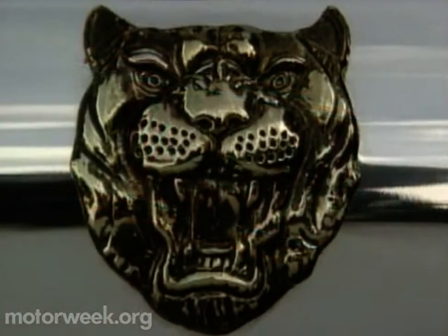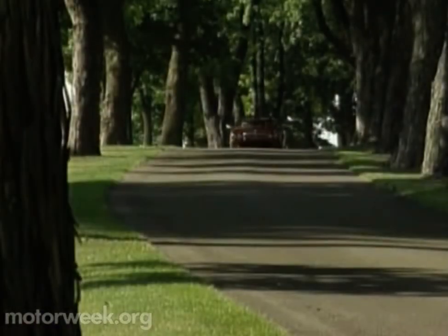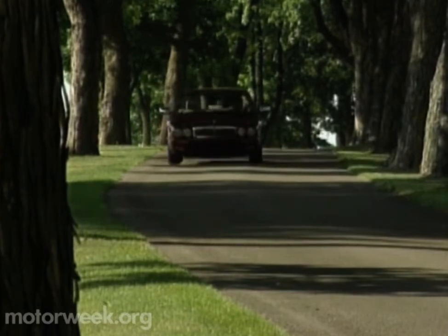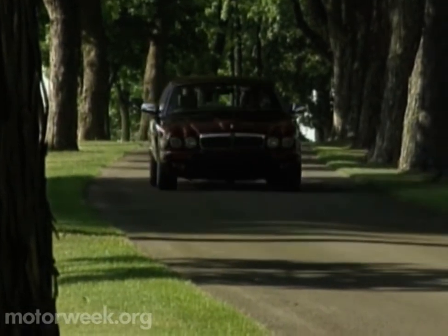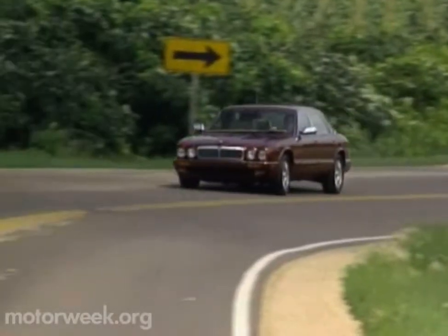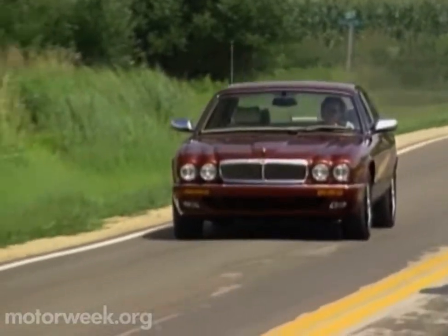Jaguar knows that the key to staying in business these days is giving the customers that can afford it what they want. And by adding more room and standard features to its already exceptional XJ sedan, they've done just that. Both Jaguar and its customers will reap the rewards.